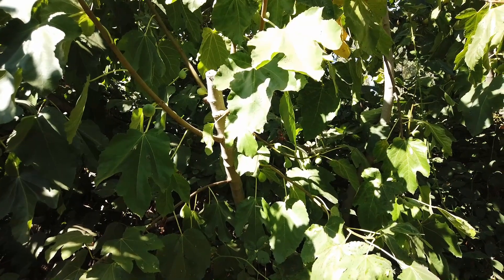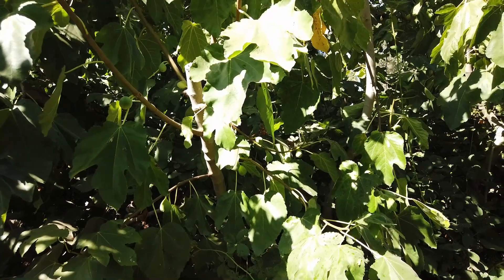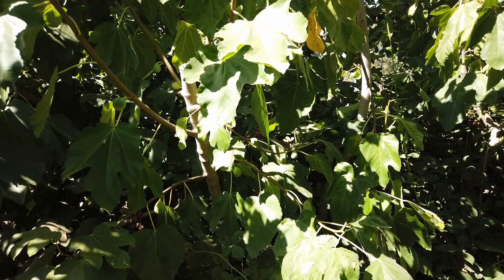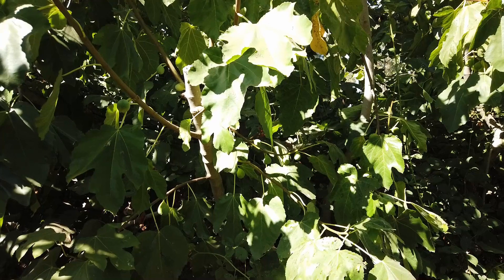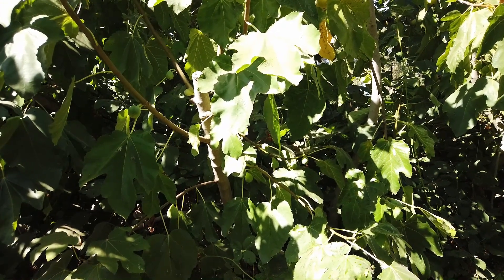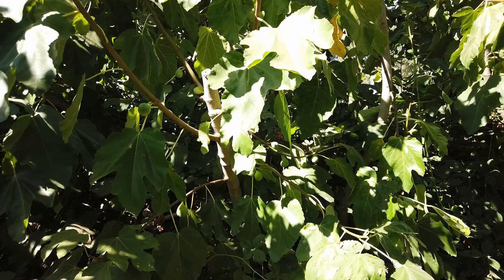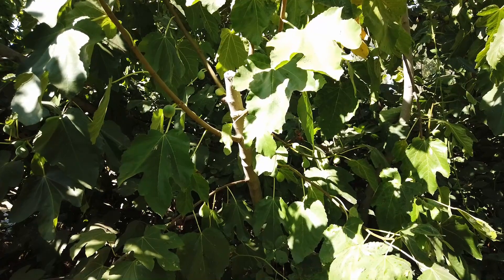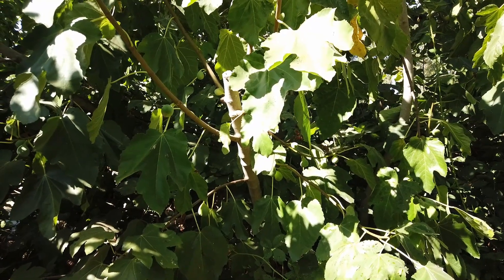Good morning, Figaholic friends. This is a fig that was bred as part of the former UC Riverside breeding program, and it was just designated as UCR 184.15. John Verdick gave it a name of Strawberry Teardrop because of its shape and pulp color.